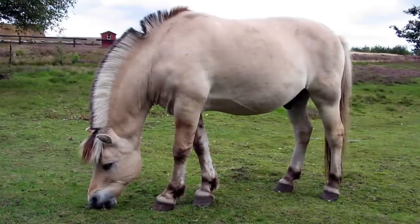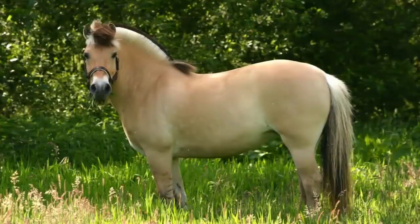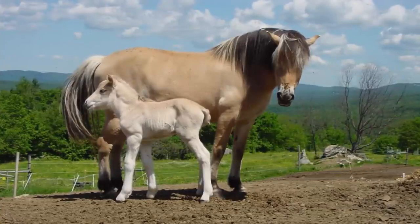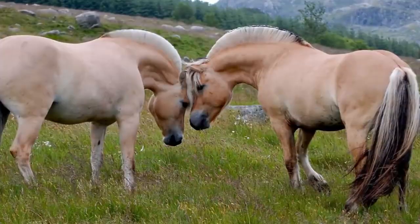The outside hairs are a cream color, and the inner hairs are either dark brown or black. The mane almost resembles a woman's hair after she just had highlights put in. The horse is extremely strong, athletic, and beautiful. These qualities make it the perfect show horse.